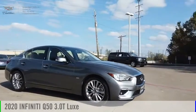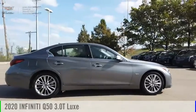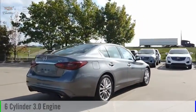Come test drive the 2020 Infiniti Q50. This vehicle is powered by a rear-wheel drive, six-cylinder, 3.0-liter engine.